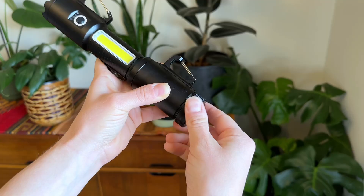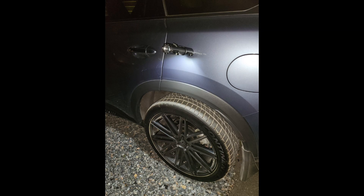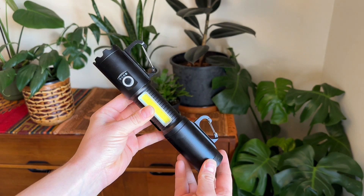This flashlight has a secret. It's not just a flashlight and it'll keep you prepared for anything. The Dr. Mike's Prepper flashlight is a game changer.